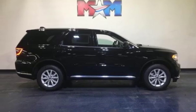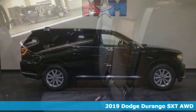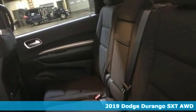It's a new 2019 Dodge Durango. Power, performance, passion. It's a Dodge.